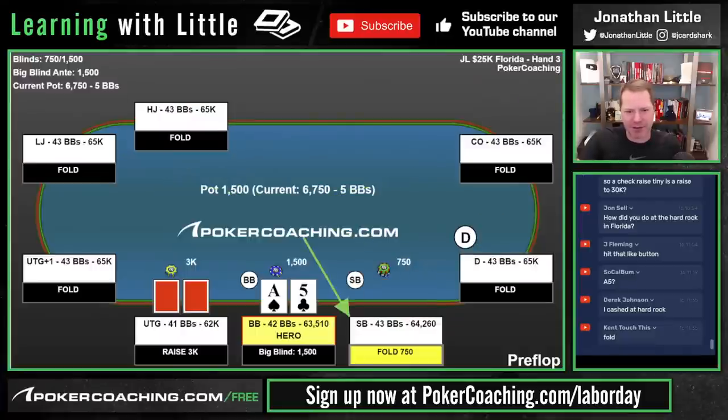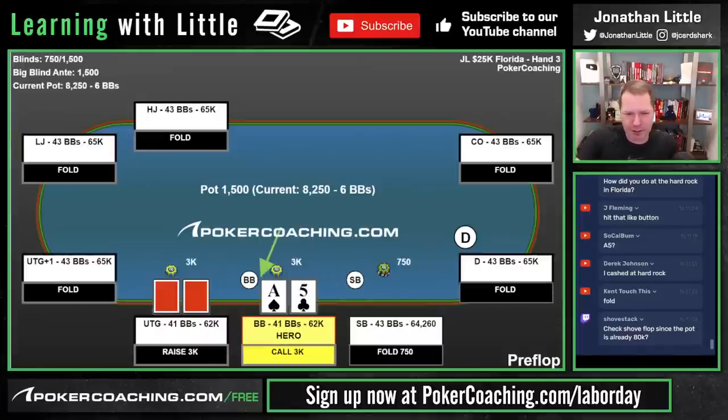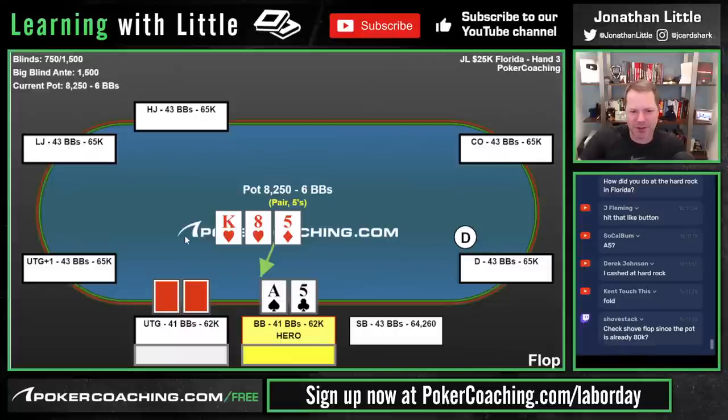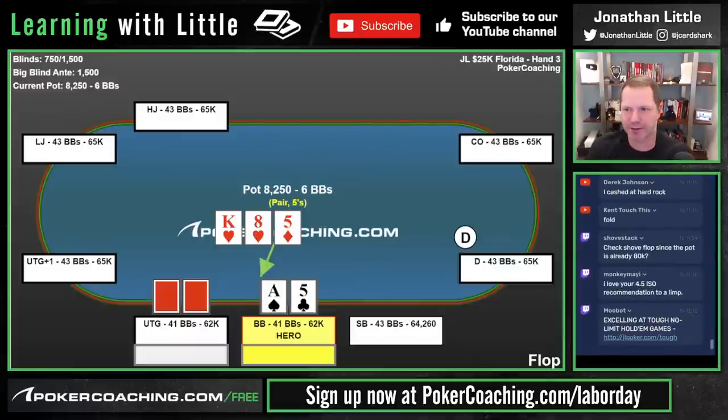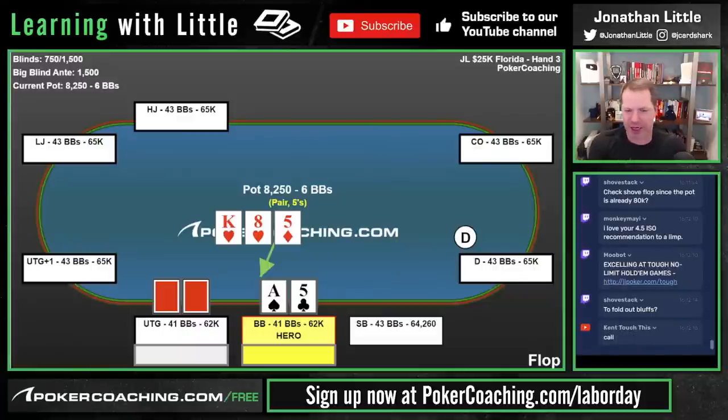Ace-5 offsuit facing a raise from under the gun. This is a hand you should call, but if you had a weaker Ace like Ace-3 or Ace-2, it's probably a fold. We could probably 3-bet bluff this 40 big blinds deep some portion of the time — reference poker coaching charts, Ace-5 offsuit 3-bet bluffs a little in this spot. Calling is fine. I remember this player — loose, aggressive European guy. When your opponent is loose and aggressive, you should be way less inclined to overfold. If the under-the-gun player was really tight aggressive, you should just fold the Ace-5 even in the big blind getting good odds — you're going to be so dominated. But not against this player.